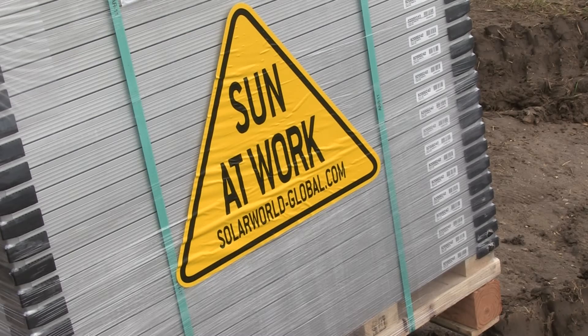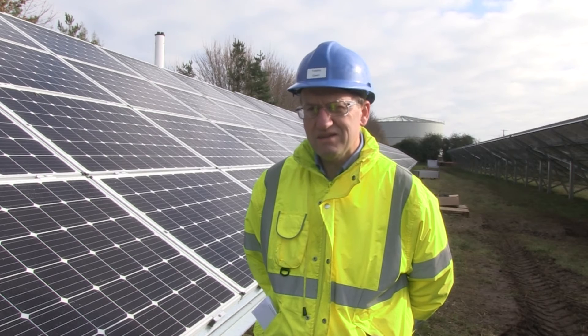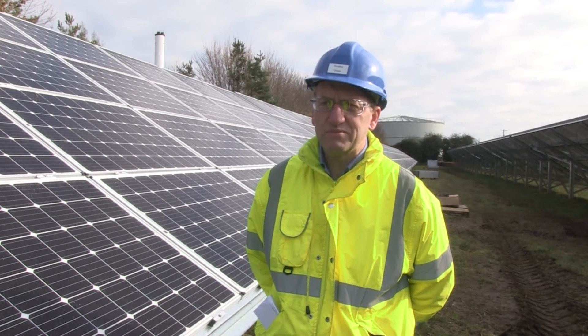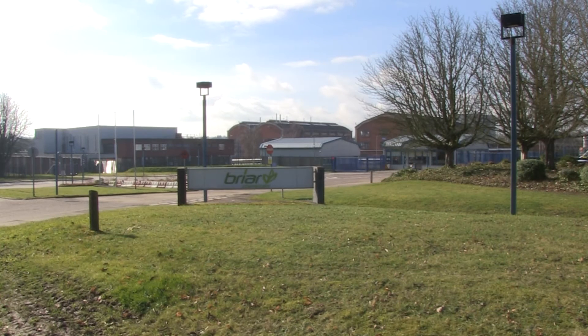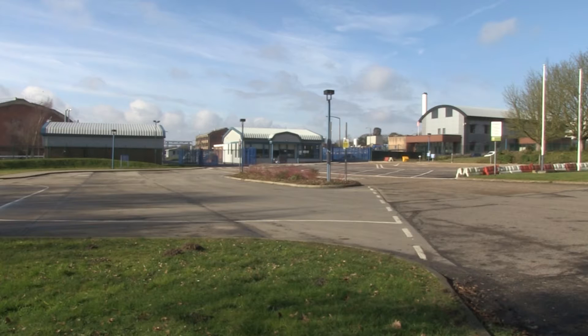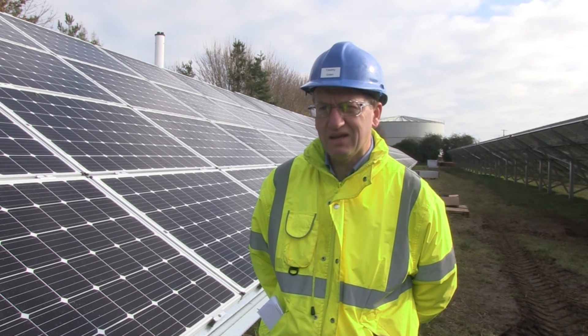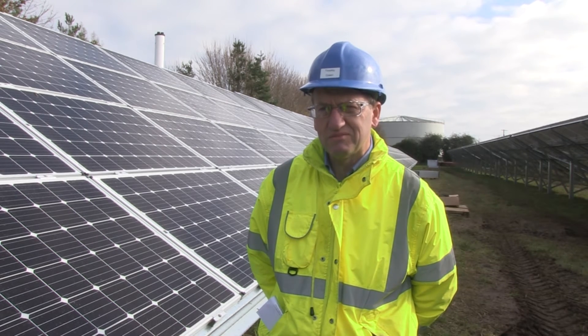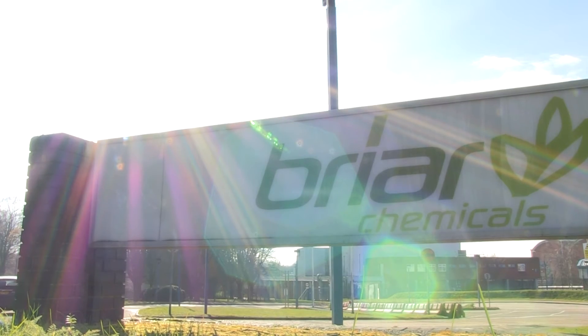It's a 25-year deal. We're really looking at the things that help to make us sustainable for the long term in what's a tough environment, because there's competition with China, there's competition with Europe in our business, and we need to do everything we can to make ourselves competitive for the long term. Briar are just the latest Norfolk business to capitalise on the interest in solar.